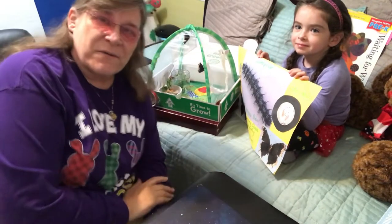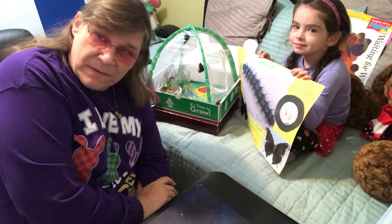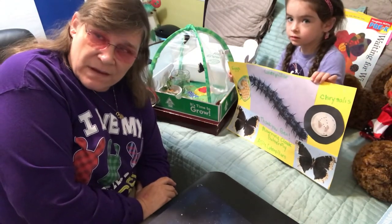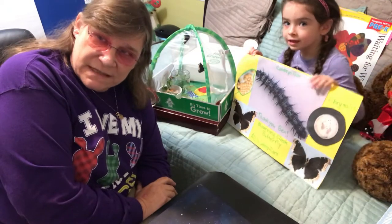Hi boys and girls. We're going to look at Allie's butterflies. We're going to be releasing them probably on Easter weekend. I want to do a quick video of them and show you how they both look now that they've come out of their chrysalis.